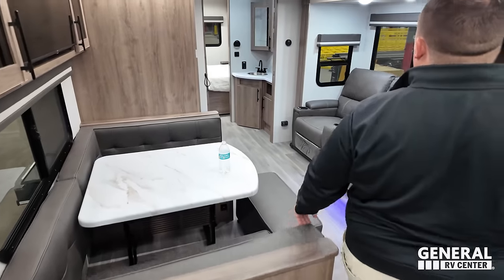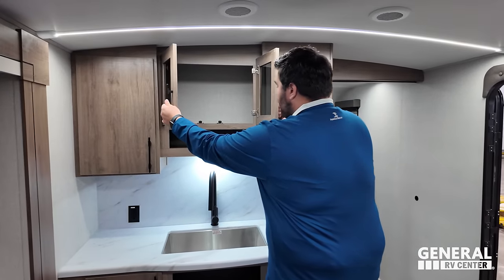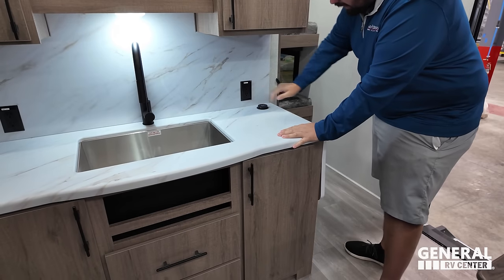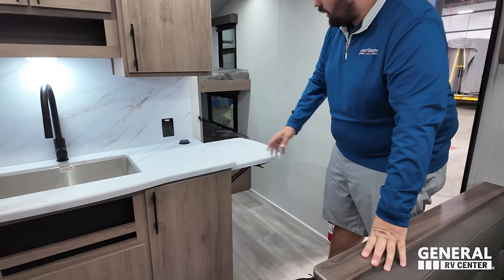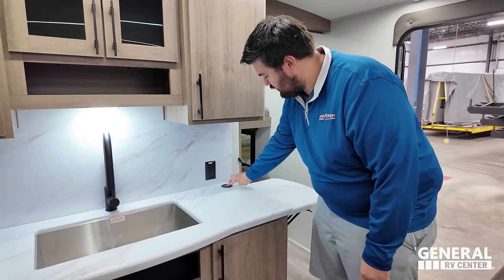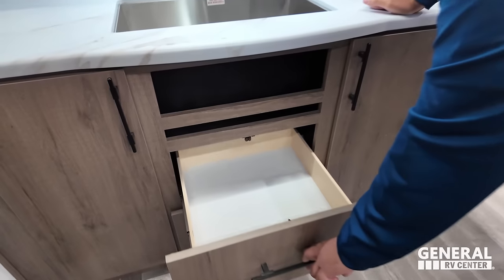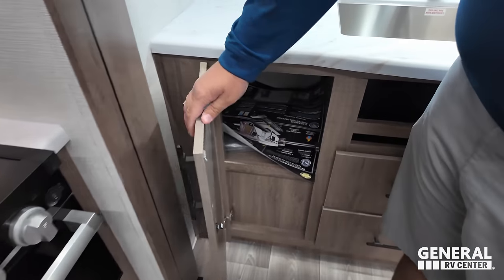Right over here you have really good storage. Something I really like about this floor plan is that typically when you have a bunk room model, you get a little corner kitchen. But in this one you actually have really good countertop space, nice backsplash, power right there, and nice countertops. They're not going to be solid surface — they're being a little weight and price conscious. You do have a nice flip-up counter with power and USB. There's a large single bowl sink with an extension faucet, storage underneath, a little spot for sponges, and drawers.